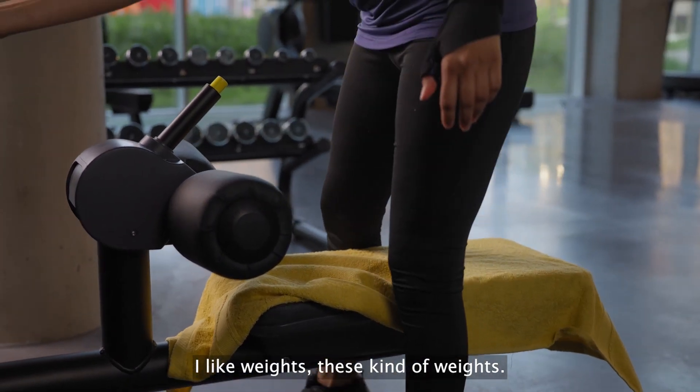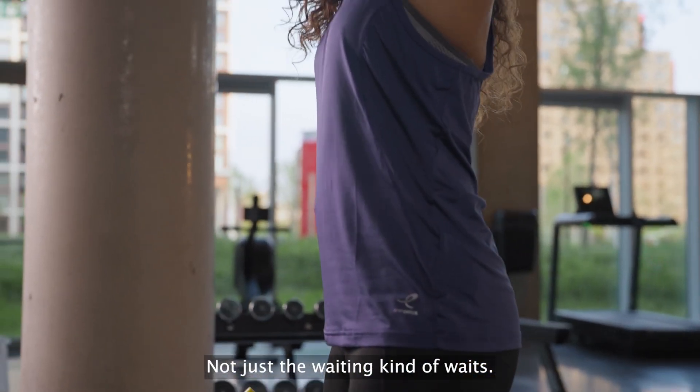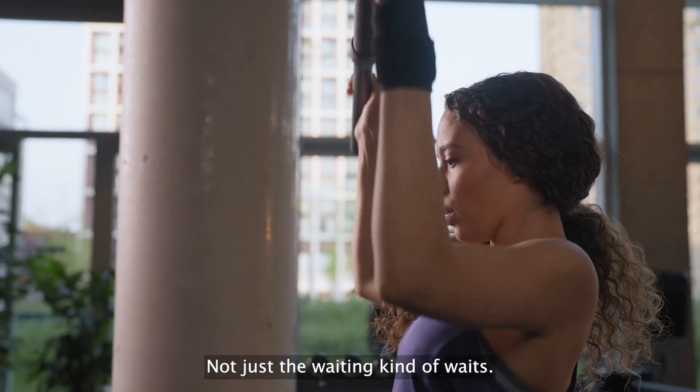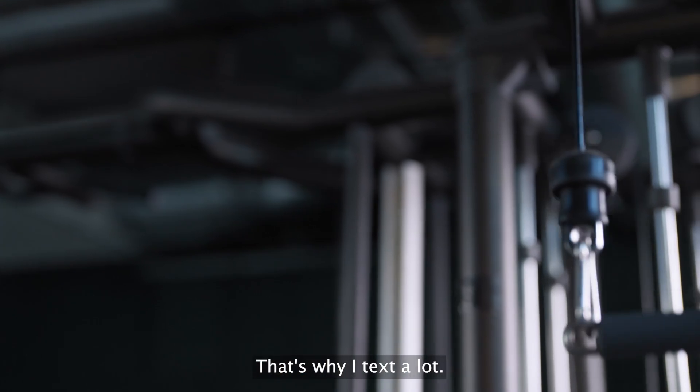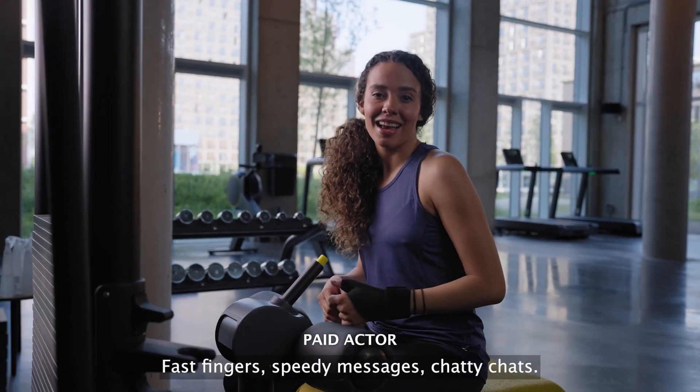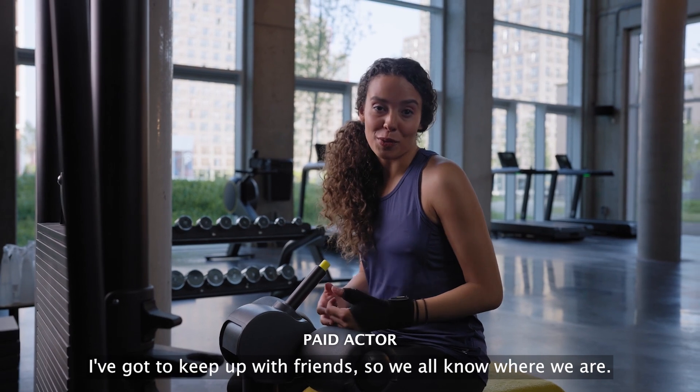I like weights — these kind of weights. Not just the waiting kind of weights. I can be very impatient. That's why I text a lot. Fast fingers, speedy messages, chatty chats. I've got to keep up with friends so we all know where we are.